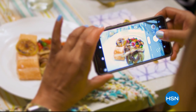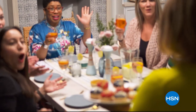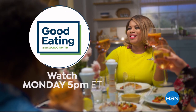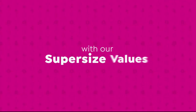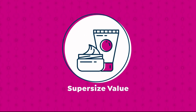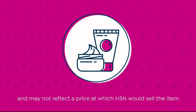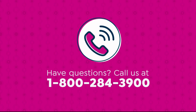I like to eat — I'm a real foodie. We've got some tasty foods curated just for you. Join us for good eating every Monday at 5 p.m., where we're making bigger, even better with our super-sized values, available only at HSN. Have questions? Call us at 1-800-284-3900.